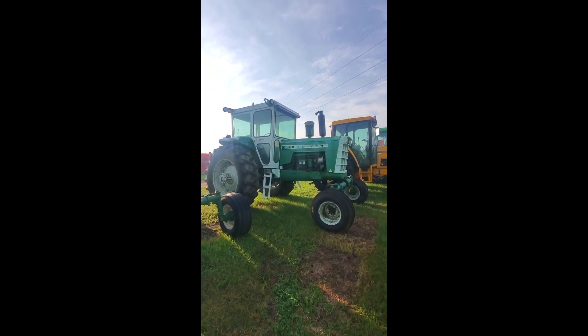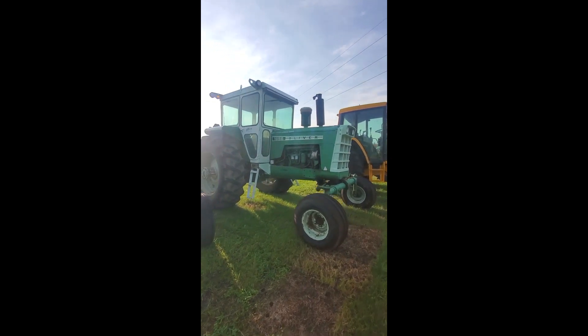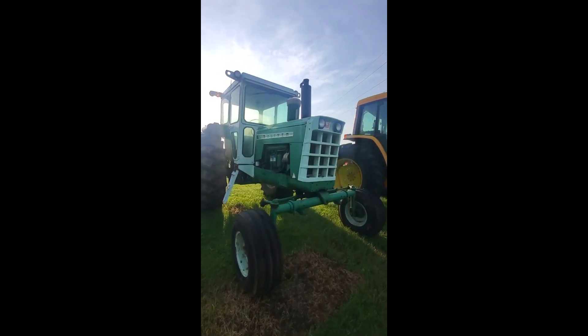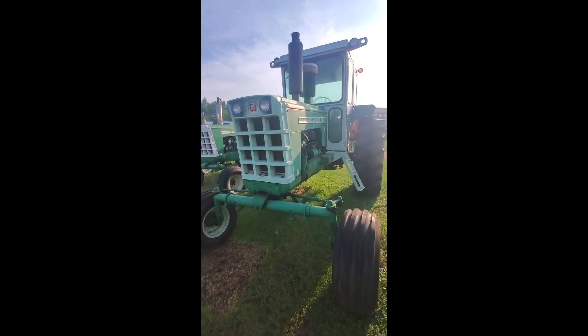This is Josh from Wohler Equipment. Today we're taking a look at a late model Oliver 1955 tractor, complete with the aftermarket year-round cab, which was the factory cab at the time for these tractors.